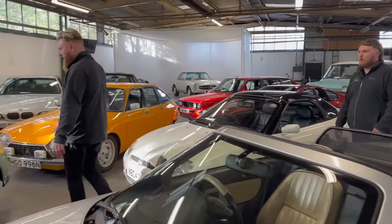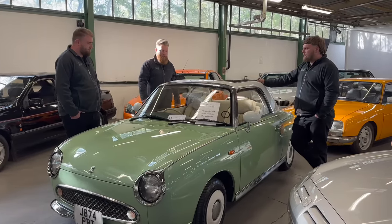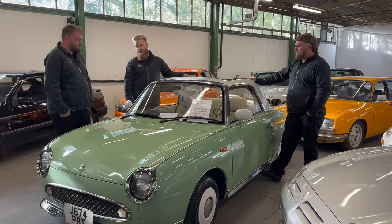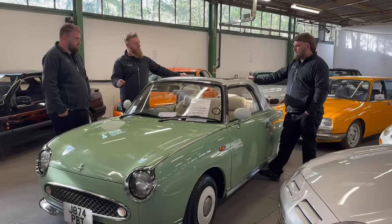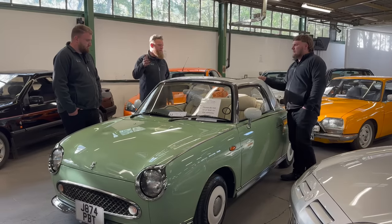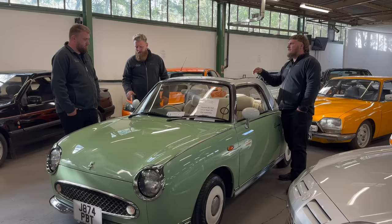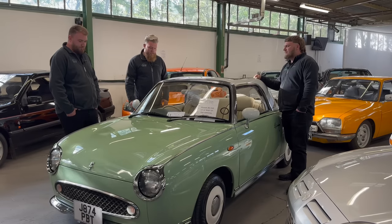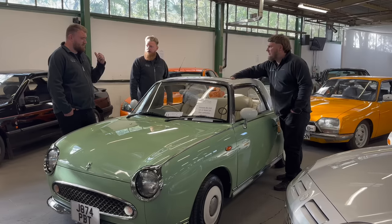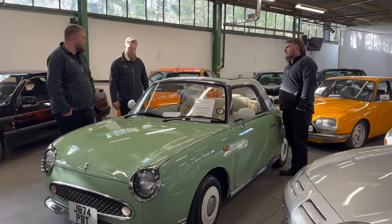Nissan Figaro — 1991. These are basically based on a Micra underneath, and I believe they were designed solely for women. They're a 998cc turbo petrol automatic, really reliable. They came in four different colours. So usable, these things, with a really good following on them. You can get loads of parts — there's a specialist down south that only does Figaro parts, and everything else is Micra-based. Lovely little things.